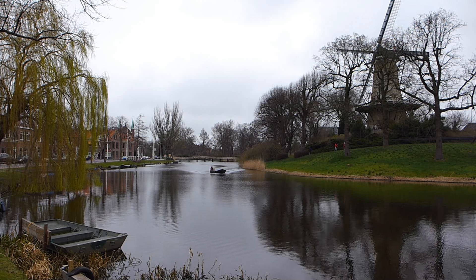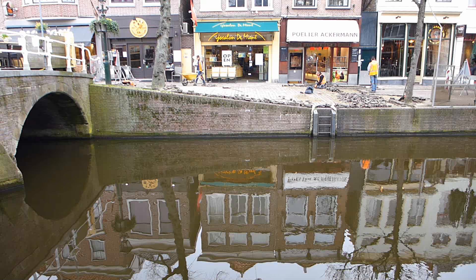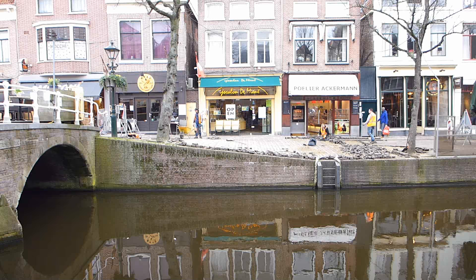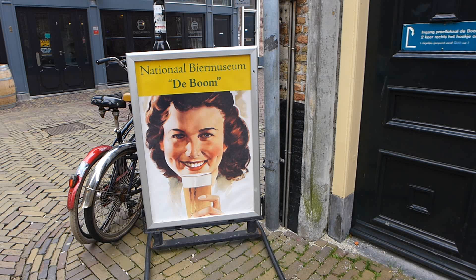Hello and goedendag. I'm in the historic city of Alkmaar in Holland — and if you just said the country's actually called the Netherlands, Holland is only a small part of it, then 10 points to you! And then minus 20 points, because this actually is Holland. Alkmaar seems like a great place, but this video is about how I got here.